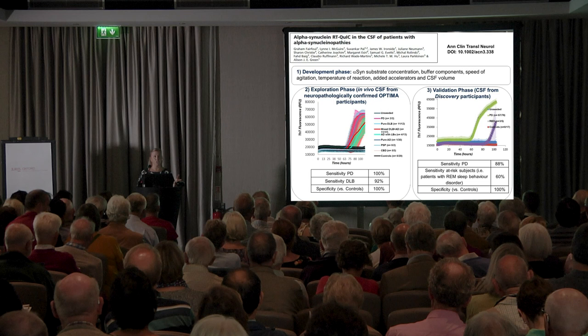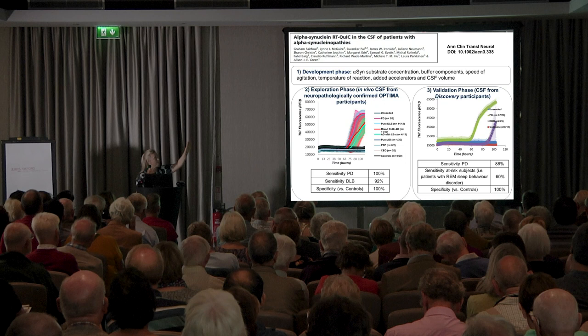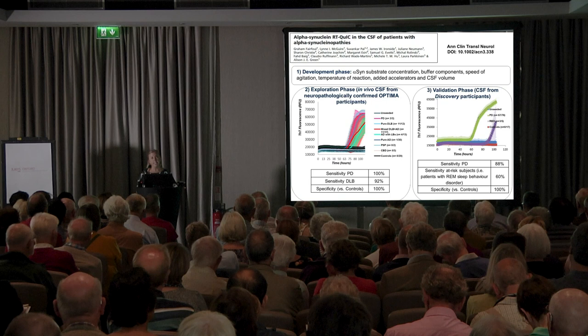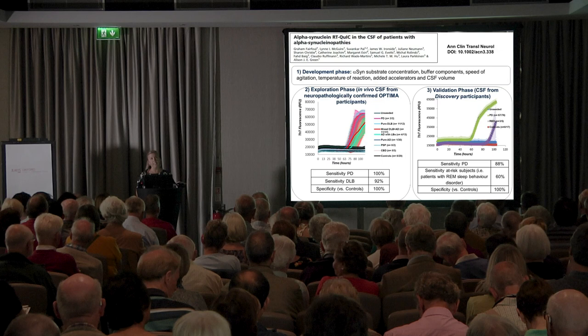We saw this aggregation signal occurring only in those patients that did actually have the alpha-synuclein pathology in the brain. This gave sensitivity for Parkinson's disease of 100%, and in a related disorder which has Parkinsonism and dementia called dementia with Lewy bodies, 92%. We did not detect this signal in any of the controls.